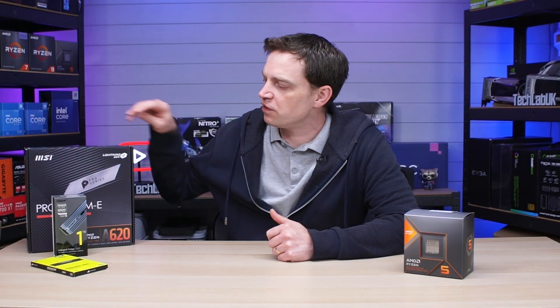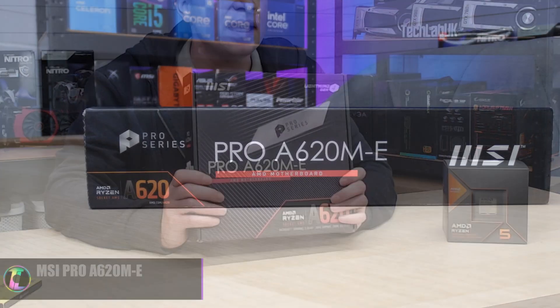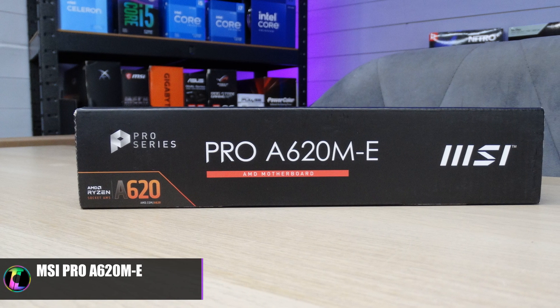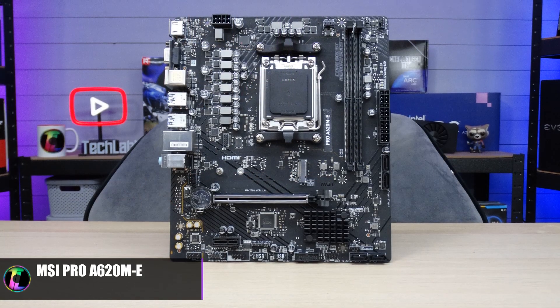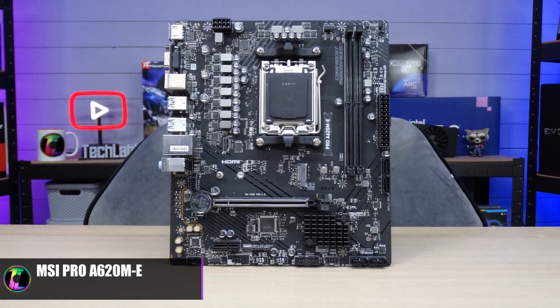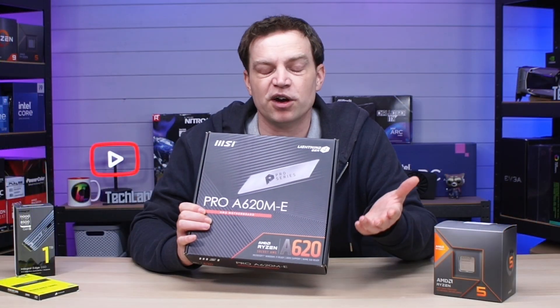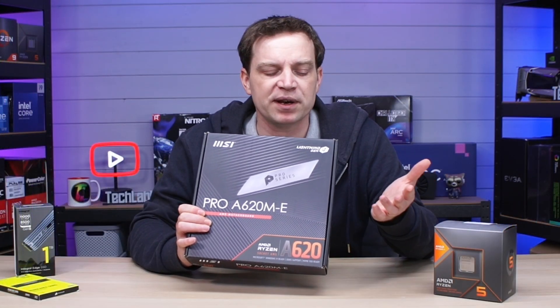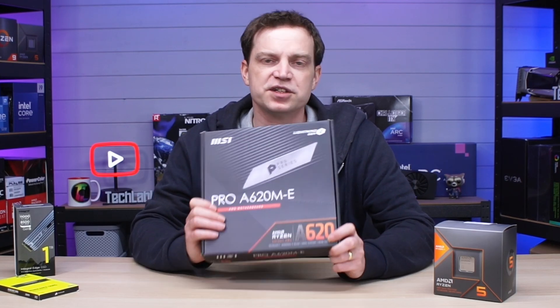We are going to be running this APU in a very basic motherboard — this is our MSI Pro A620ME. It is extremely basic but it's got all of the features that we need, and it can actually allow this CPU to get to its full potential. It doesn't really take a lot for an APU; you can generally run these in little tiny mini systems as long as you've got a reasonably okay power supply and enough RAM to feed it.